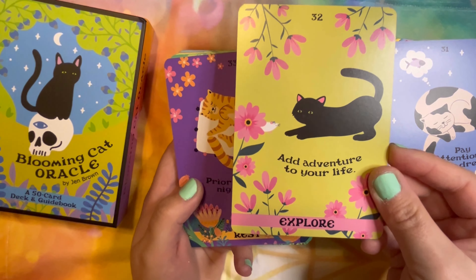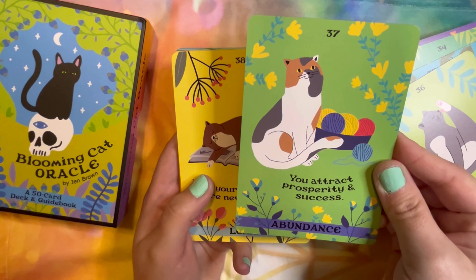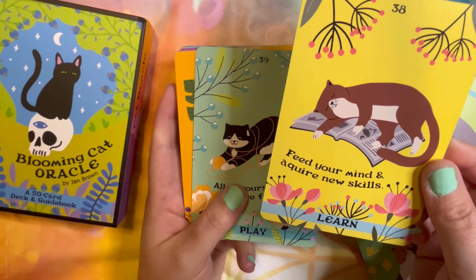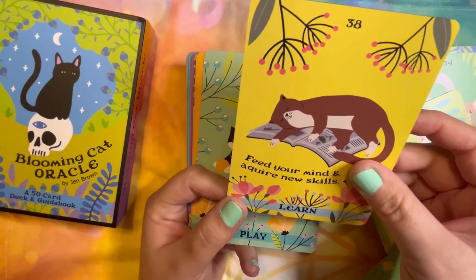'Rest' — oh yes, I'd love a good night's sleep. 'Friendship.' That kitten is licking his feet and his toe beans — taking a bath. 'Learn.' I can so relate to this cat that's just sprawled out on this book, because any time I try to read anything, my cats are like 'nope, I'm going to lay right in the middle of your book.'